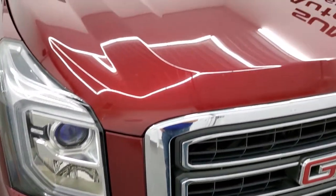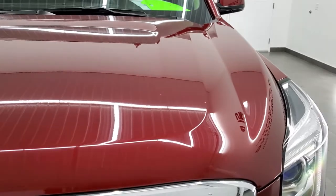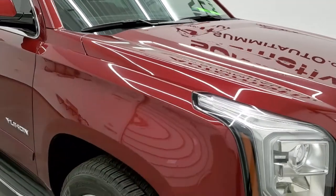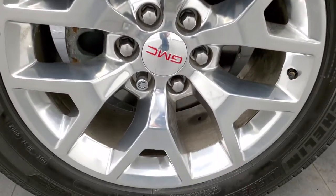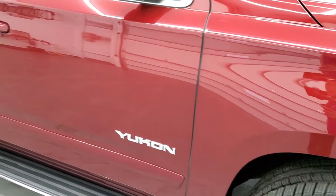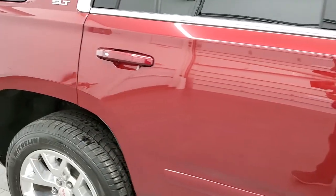Headlight lenses are nice and clear, and the hood is in very nice shape with no major dents or dings. Coming around to the passenger side, the passenger fender looks good. Passenger side rim has no major scuffs or scrapes. As you go down this side of the vehicle, take note of how clean the body is, how reflective and mirror-like that paint is.